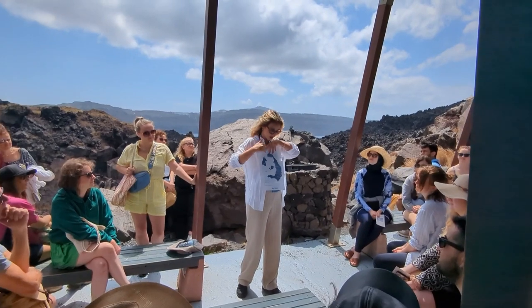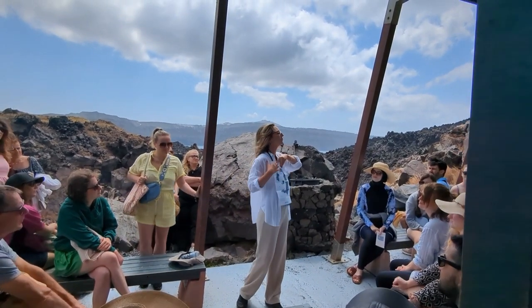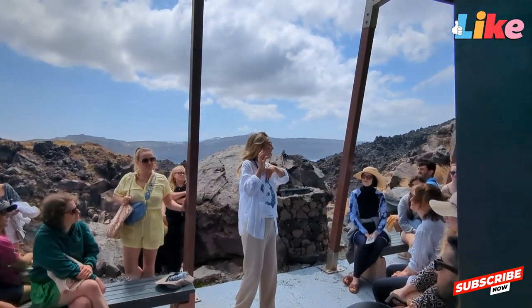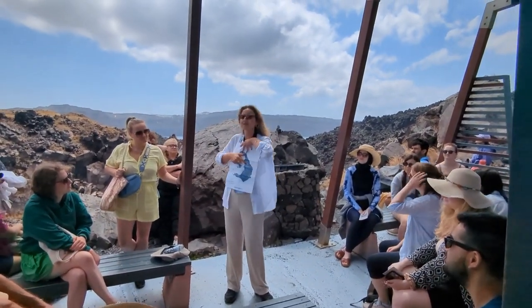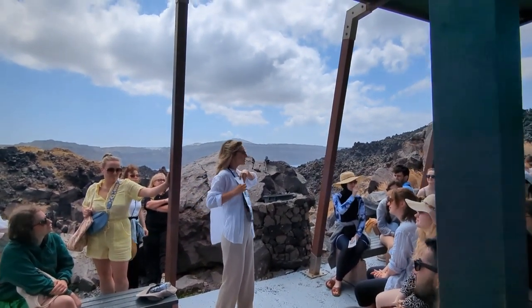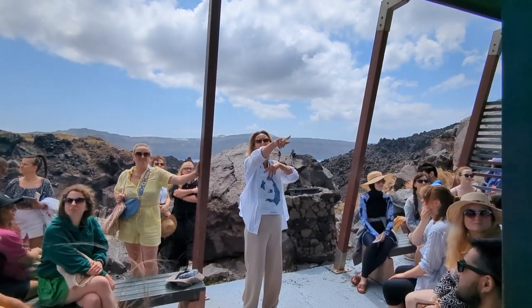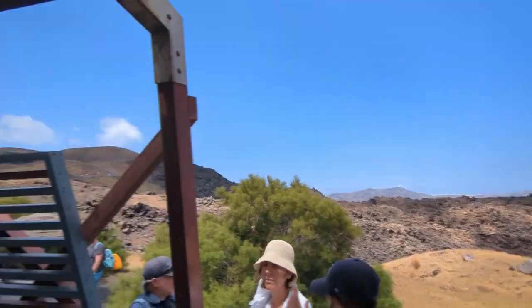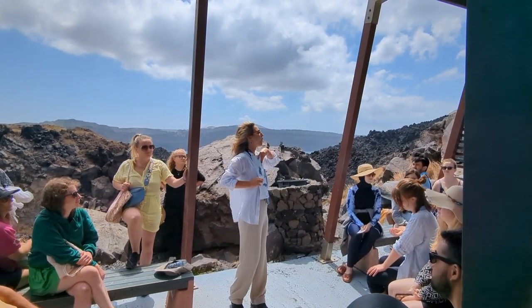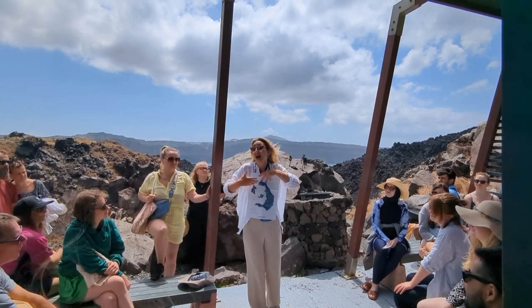The first part that remained after the Minoan eruption is the main island of Stronghili — from Ia until the lighthouse. This entire main island is called Thira, named from King Phiras, and Thira is the capital of Santorini. The second part that remained is the island of Thirasia, which you can see from behind. The last part that remained is the island of Aspronissi. Aspronissi is just a rocky formation and Aspronissi means 'white island' because the top is covered in white pumice.